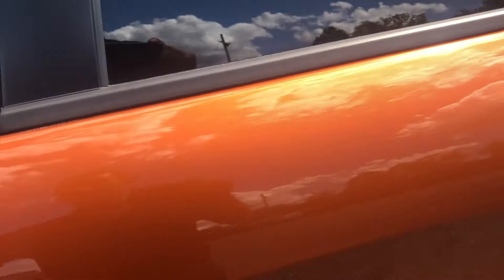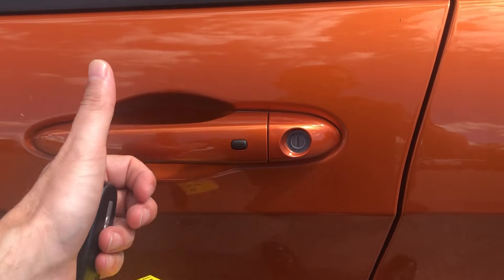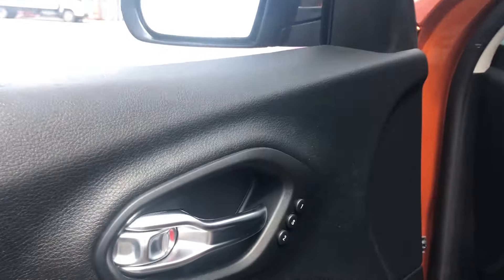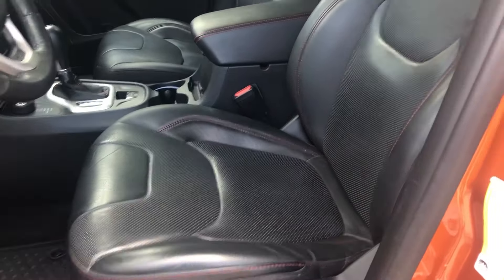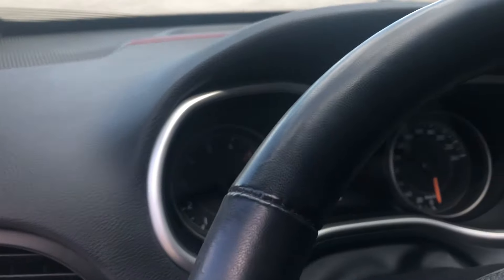Moving into the front, you've got the keyless entry and go system — put your hand on the door handle and it unlocks. You've got memory seating, a power seat with power lumbar adjust, and full heated and ventilated perforated leather seats, again with the red stitching and Trailhawk logo on the seats. There's also a leather-wrapped heated steering wheel.